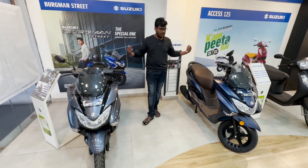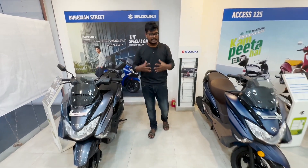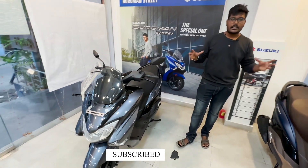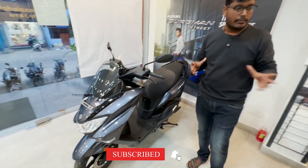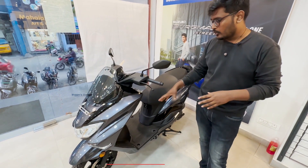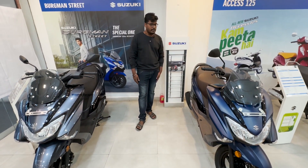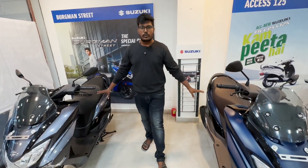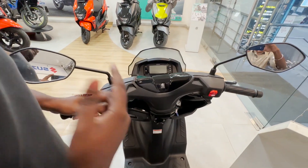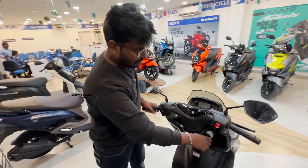The engine is 125CC. The air mileage is 45.5 km/l. The curb weight is 110 kg. The maximum power is 8.58 BHP. In this video there is a variant with Bluetooth connection. There are 6 colors available.